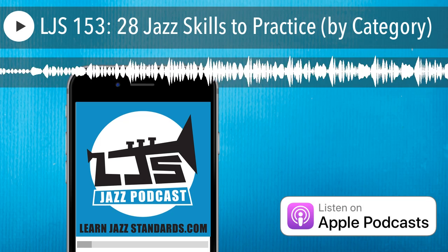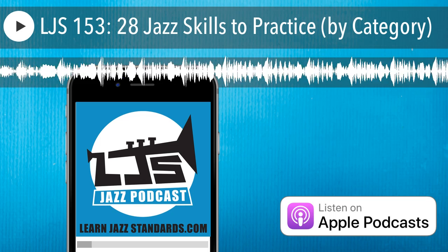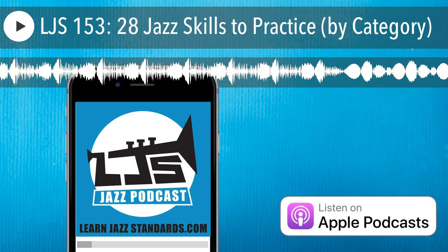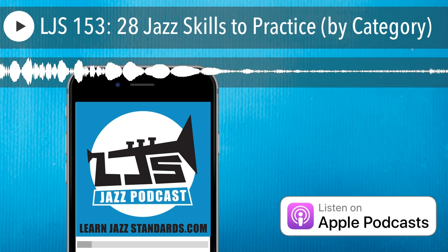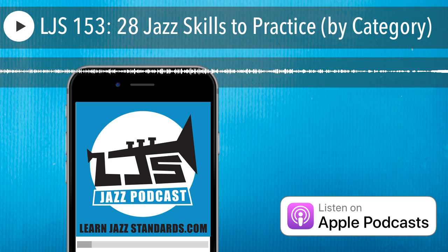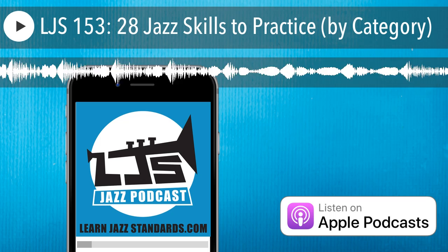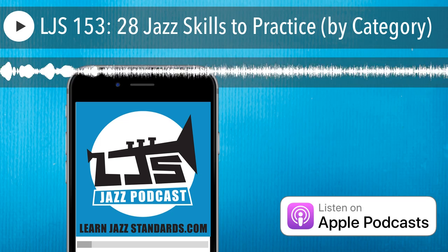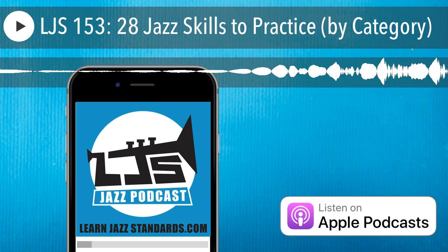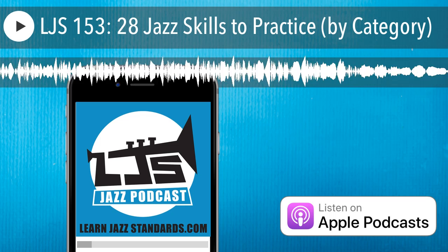The categories I'm going to work through are called the Big Three — what we use in my 30 Steps to Better Jazz Playing course. The Big Three are technique, jazz repertoire, and jazz language. Those are the categories you really need to be working out of. I'm going to add one more category for this episode: ear training, because I think the fundamentals of ear training are also very important for becoming a great musician. Let's start right away. The first category is technique.